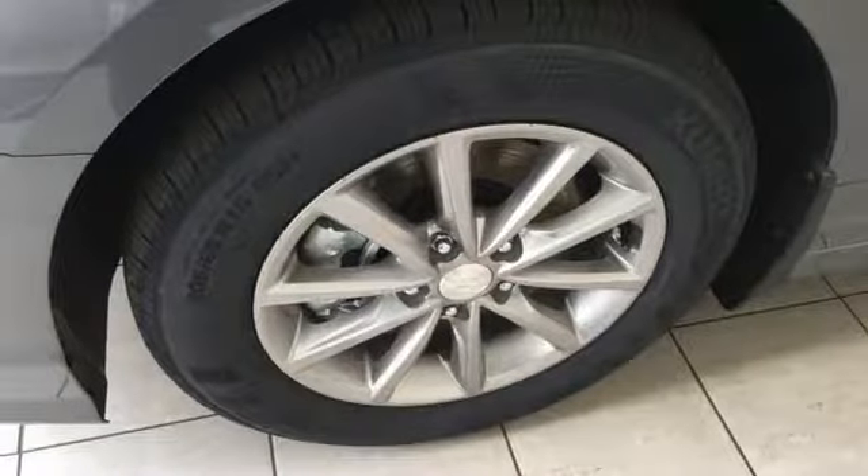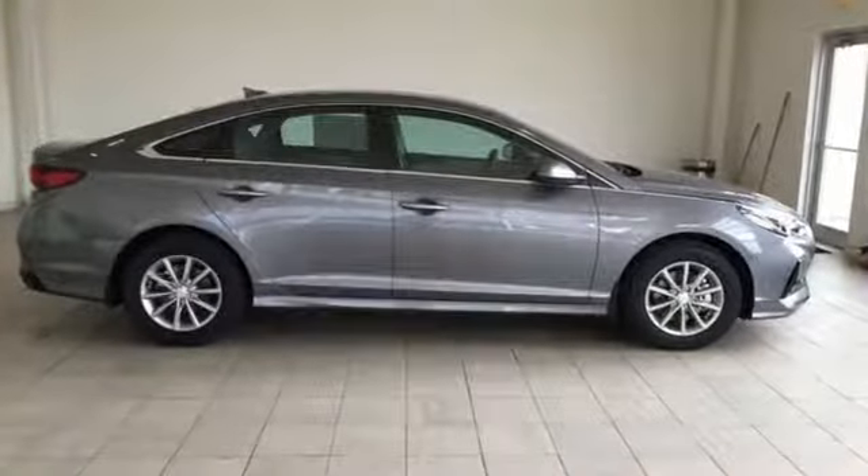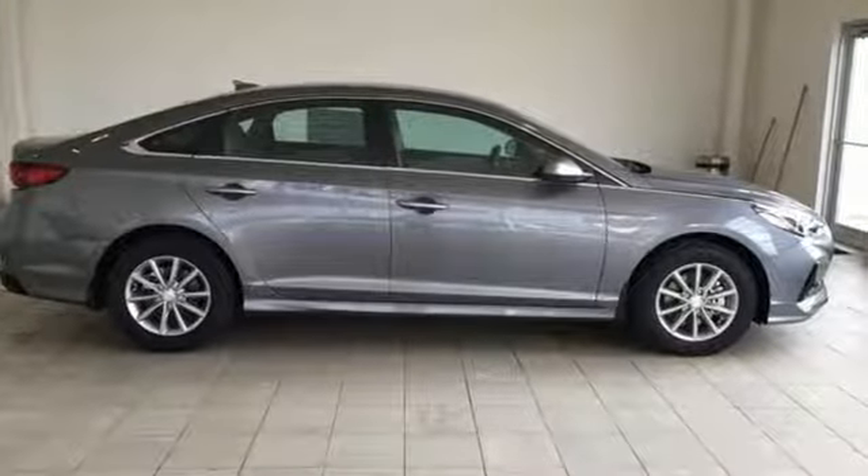Challenging convention to find a better way, it's the Hyundai Way. If you've been waiting for the perfect time for a test drive, the time is now. Experience it today.